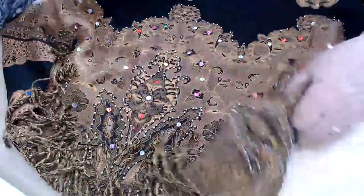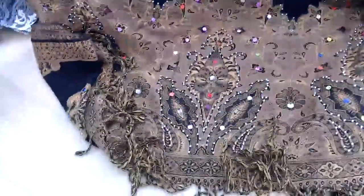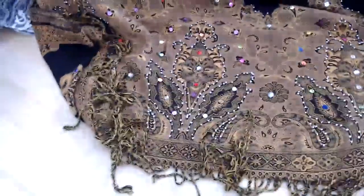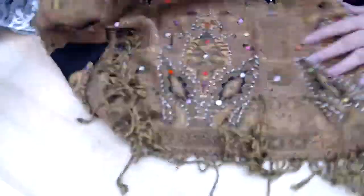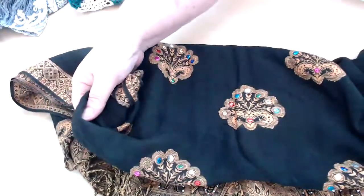And then this is a pashmina, and this is what it looks like. I thought it was lovely. And then the other part of it is like this, so I really like this one. Very pretty, pretty, pretty pashmina.